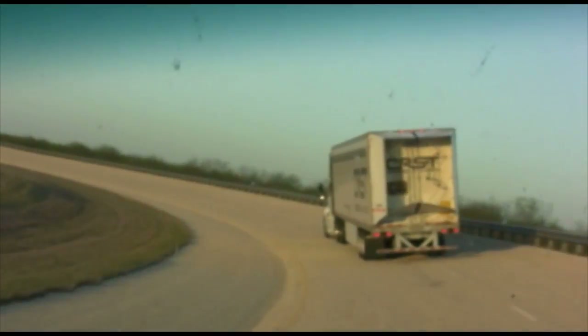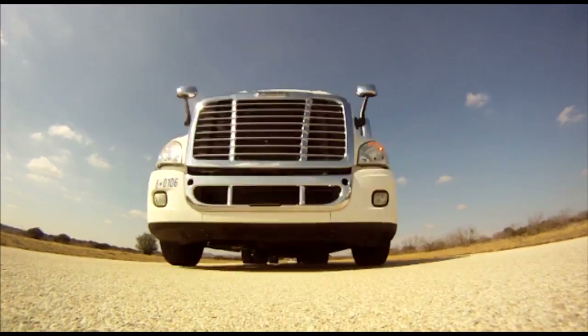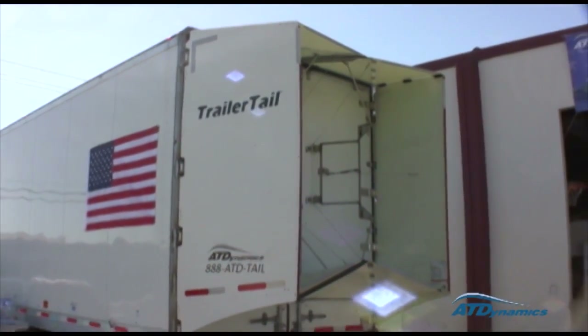AT Dynamics and leading transportation fleets across the country are changing the shape of the modern semi-trailer. Trailer tail: good for business, good for consumers, good for the environment, and good for America.